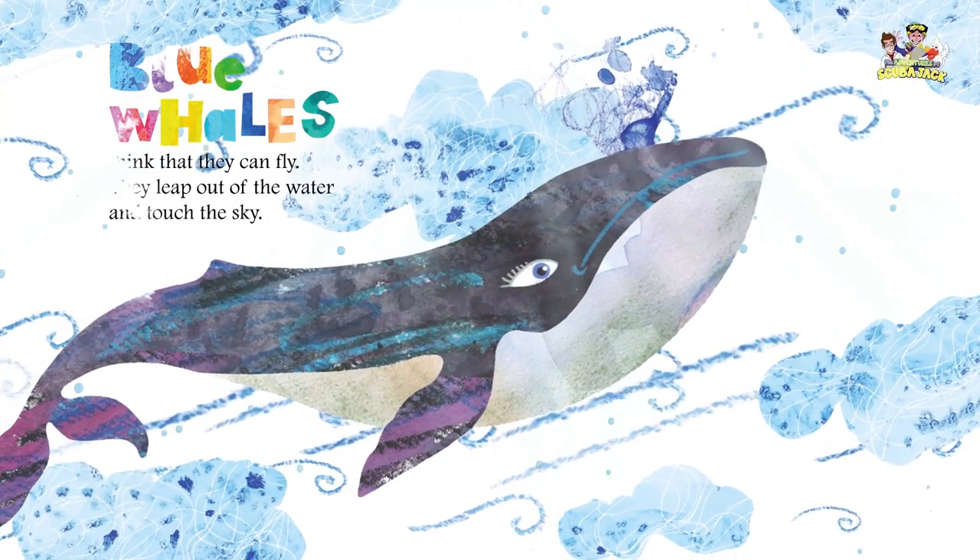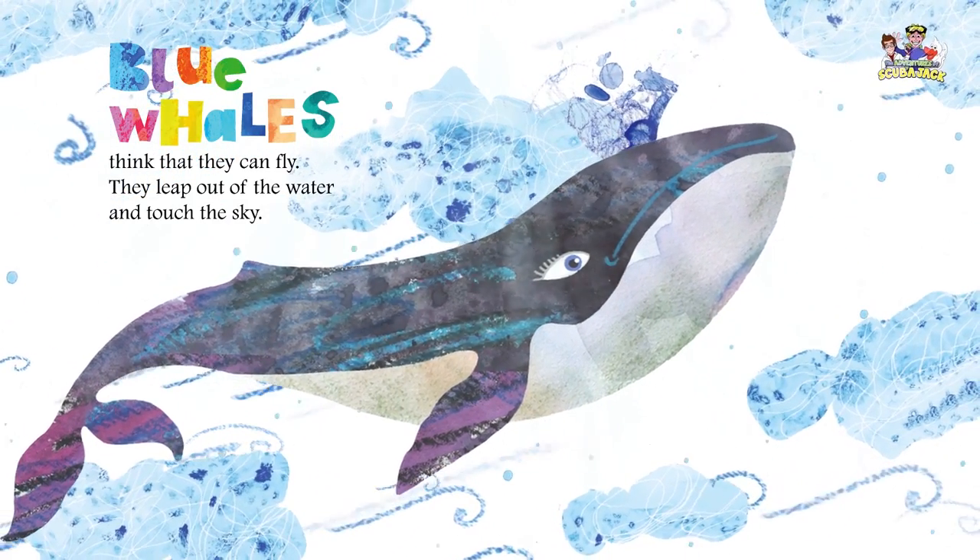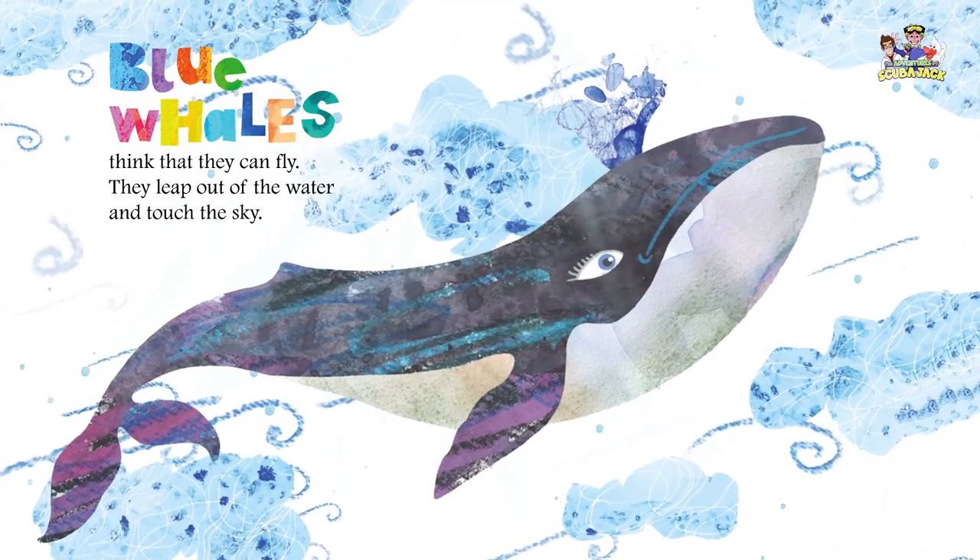Blue whales think that they can fly. They leap out of the water and touch the sky.